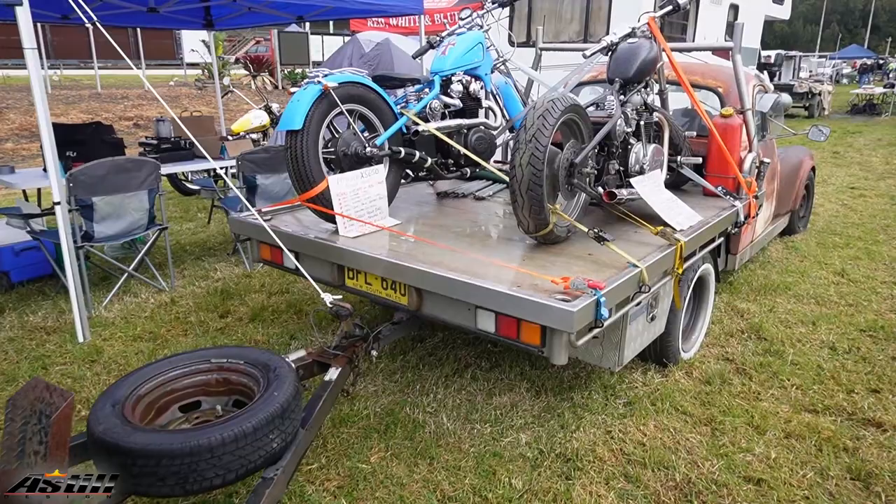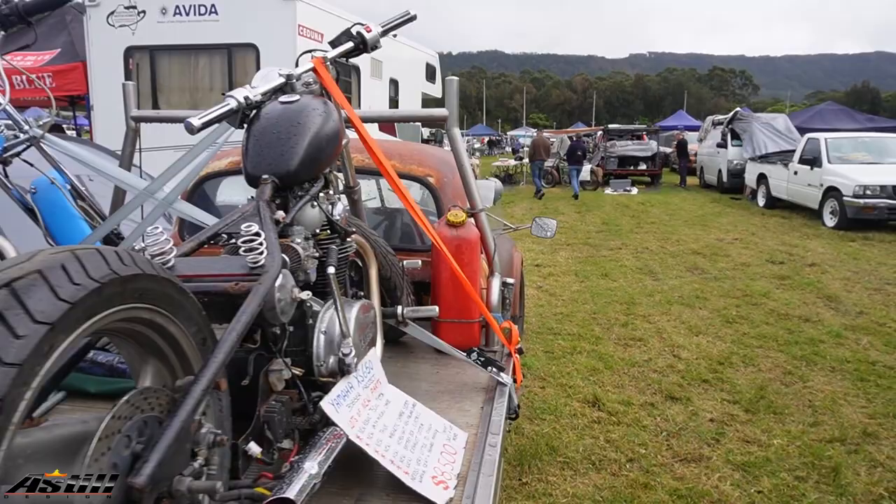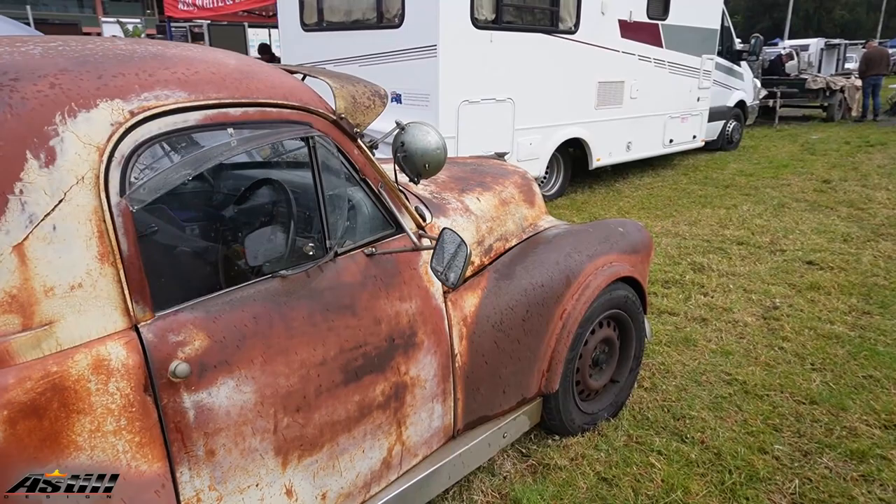So that pretty much covers what we've seen there. It was just an opportunity to get out, grab a bit of footage, and bring you guys something different. We're going to continue to do that once a month — go out and find anything automotive, to continue to add to our library on Astral Design. Thank you very much for joining us, and we'll see you on the next show.